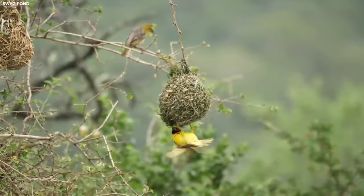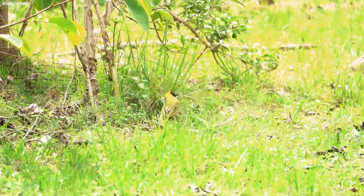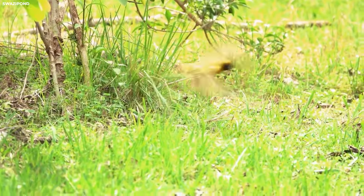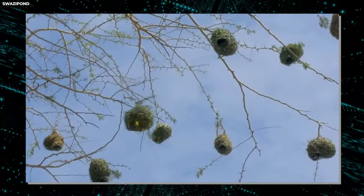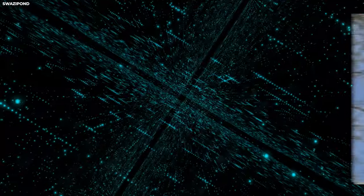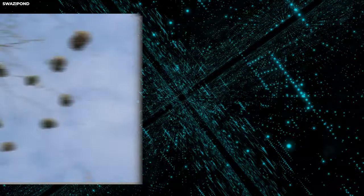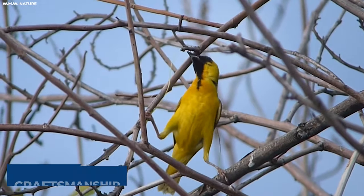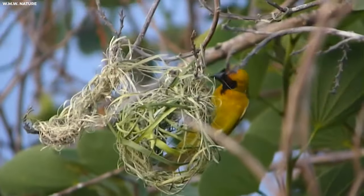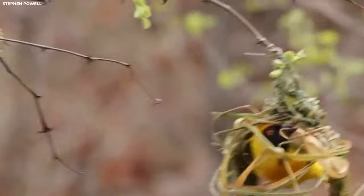What sets the southern masked weaver apart is its meticulous attention to detail. Each nest is woven by the male weaver bird, who spends countless hours crafting each strand of grass into a sturdy structure. The result is a tightly woven masterpiece that not only provides shelter for the bird's eggs but also offers protection from predators and the elements. If you ever have the chance to observe a southern masked weaver in action, you'll be treated to a captivating display of craftsmanship.